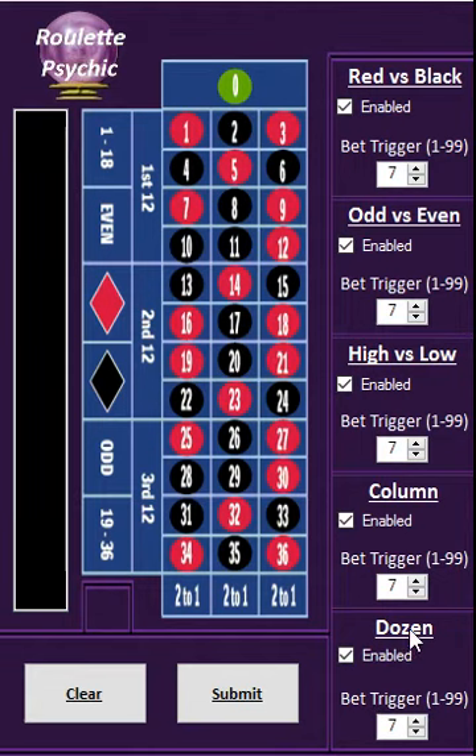So for dozens, it will tell you after seven times if it hasn't been in a dozen — it will pop up and warn you that that dozen hasn't been out seven times. Or you can change that by going up or down. You can go up to 99 on any of these.